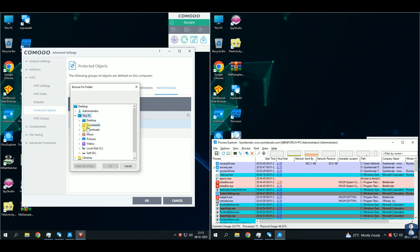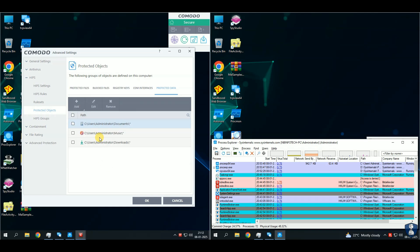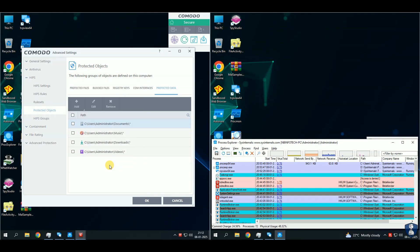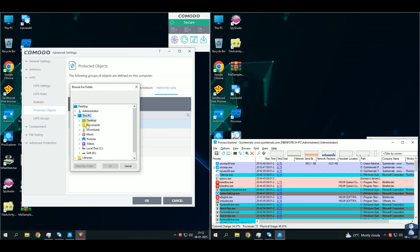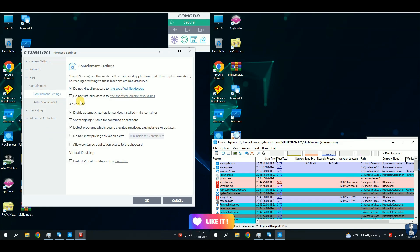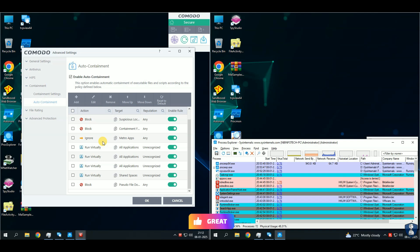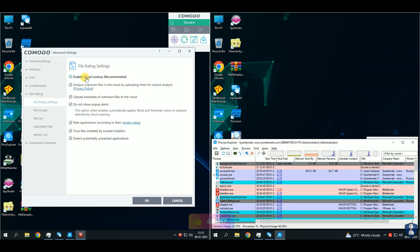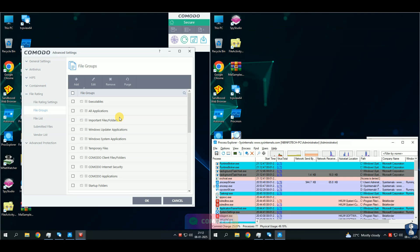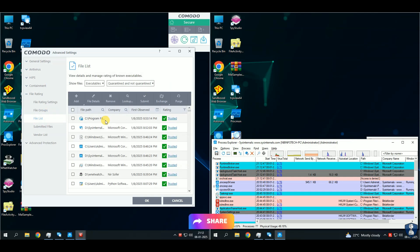Technologies are both essential components of modern antivirus solutions, but they serve different purposes and operate in distinct ways. Key differences: Heuristics focuses on identifying malware based on suspicious code characteristics and behaviors. HIPS focuses on monitoring and blocking malicious actions in real-time on the host system. Together, these technologies enhance the overall security of an antivirus solution by providing complementary layers of protection.